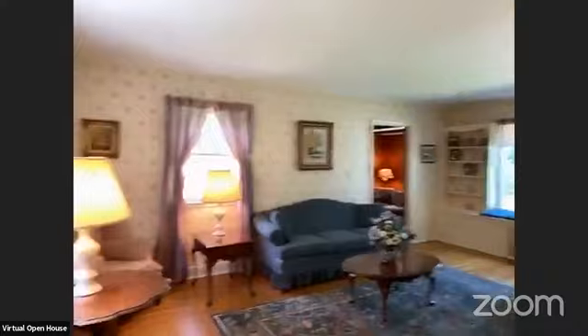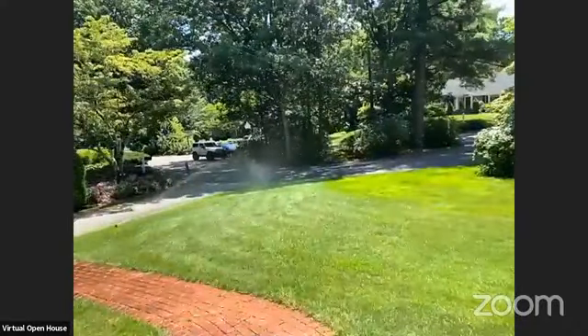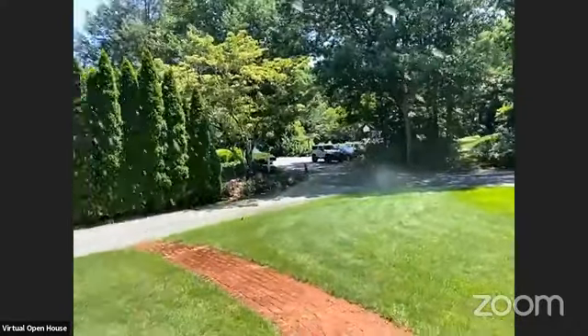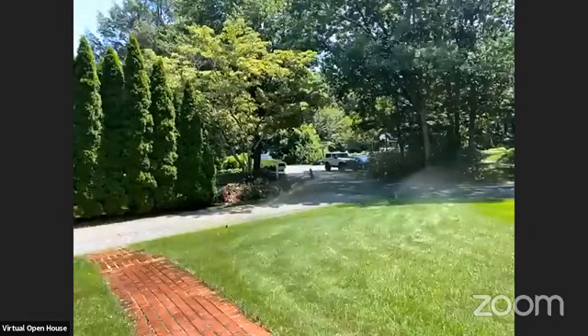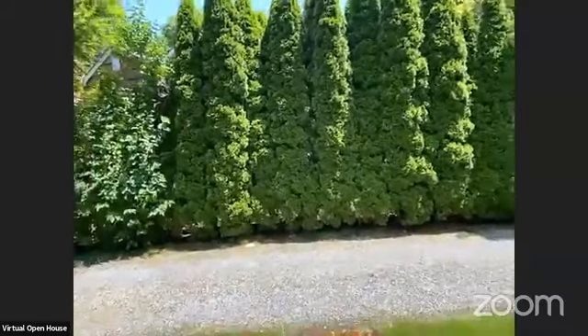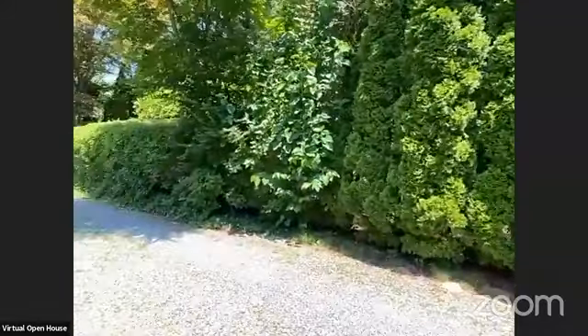Now we're going to take you back out front. Oh, look — the in-ground sprinklers are on! I don't know if you guys could see that. We're going to get a little wet. It has in-ground sprinklers. Sorry, I'm walking fast — I just want to get away from the sprinklers.